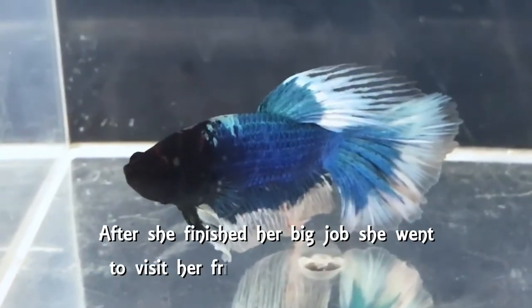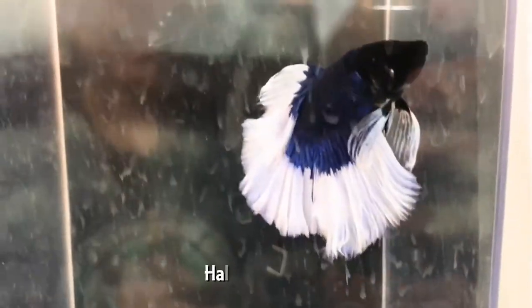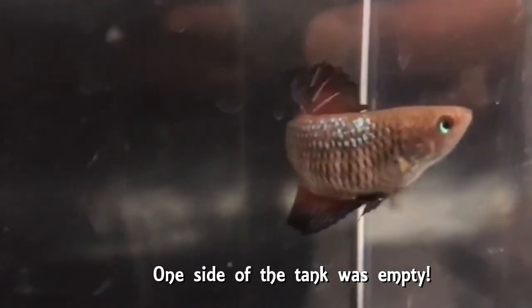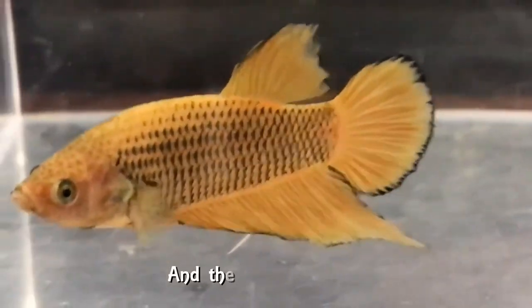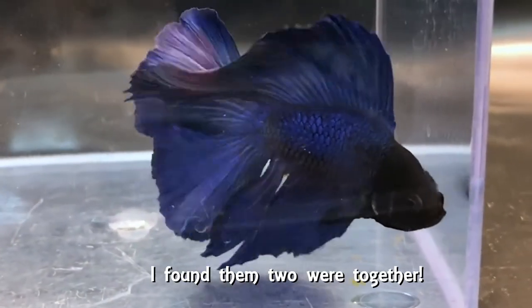After she finished her big job, she went to visit her friends in the neighborhood. Half an hour later, I happened to go into her room. One side of the tank was empty. What had happened? And then, much to my horror, I found the two were together.